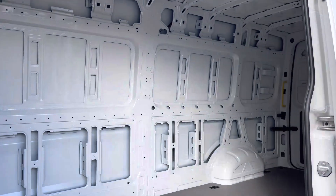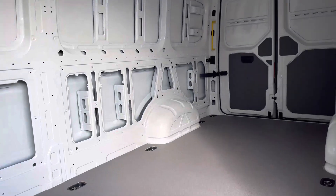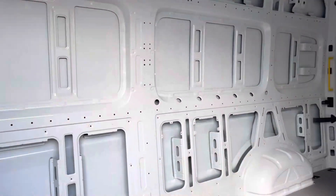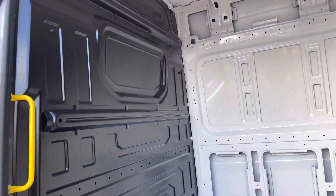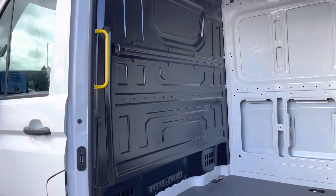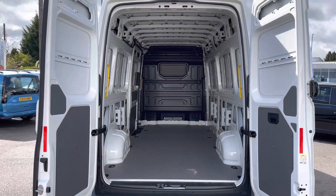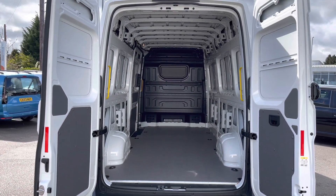As you would expect, a more than ample load area comes with this vehicle, and it is in immaculate condition, as you can see, along with a full height steel bulkhead giving you added protection when in the cab area from whatever load you decide to carry.